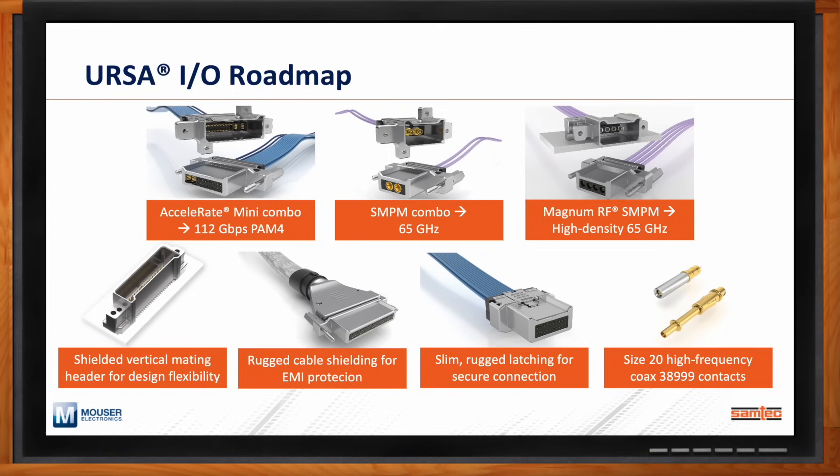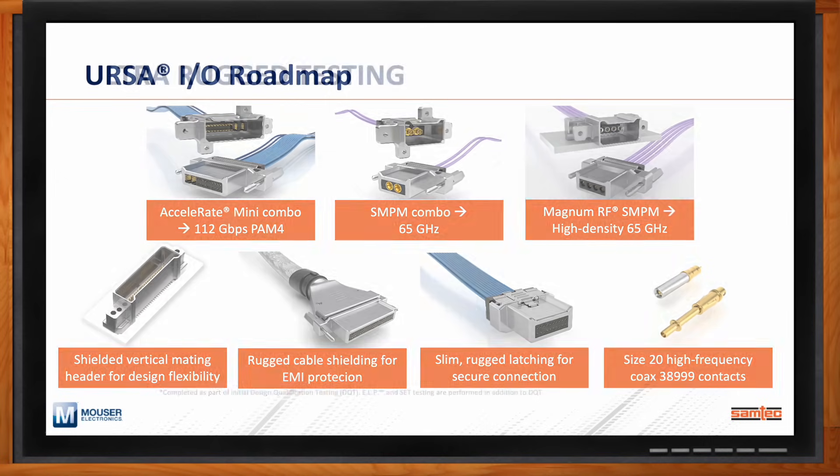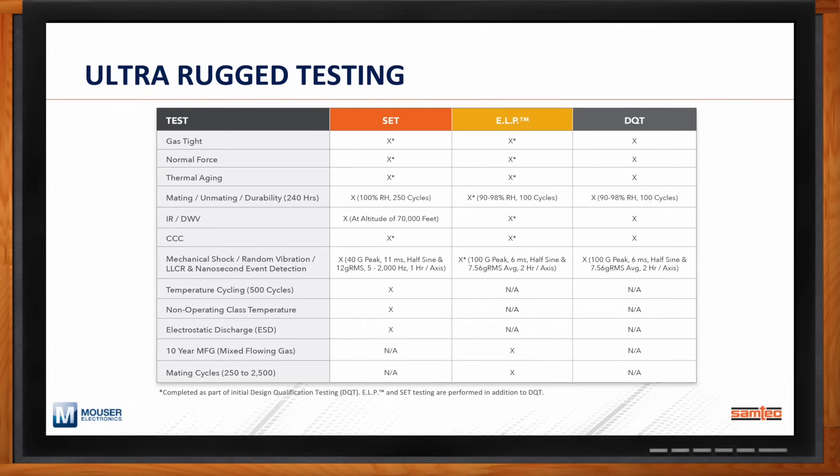Samtec does robust testing for all of its solutions, and this is also the case with rugged solutions like URSA-IO. Every product that Samtec makes goes through what we call DQT, or design qualification testing, and there are a number of rugged features that we test to that give all of our products a certain level of reliability.